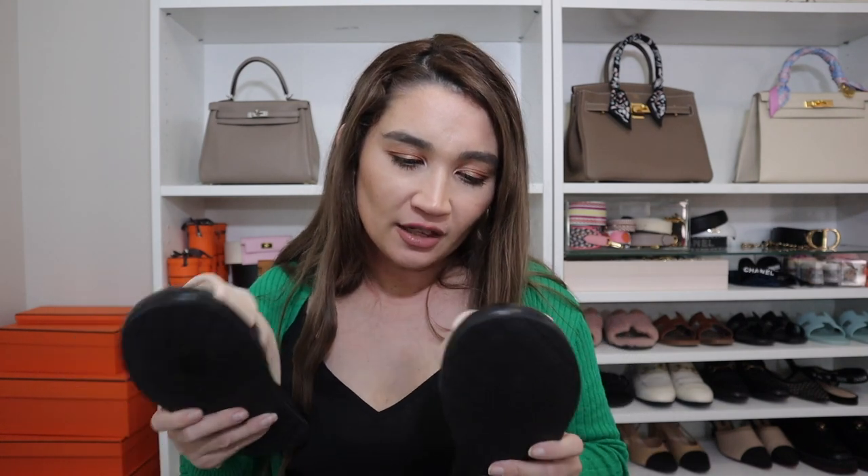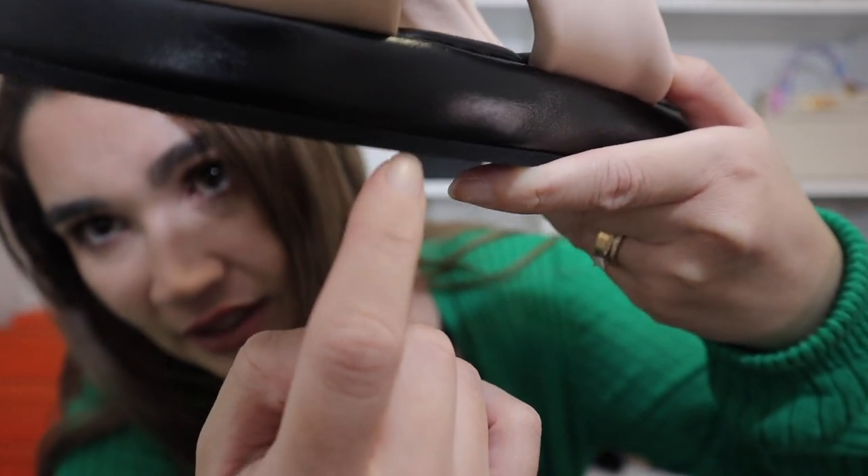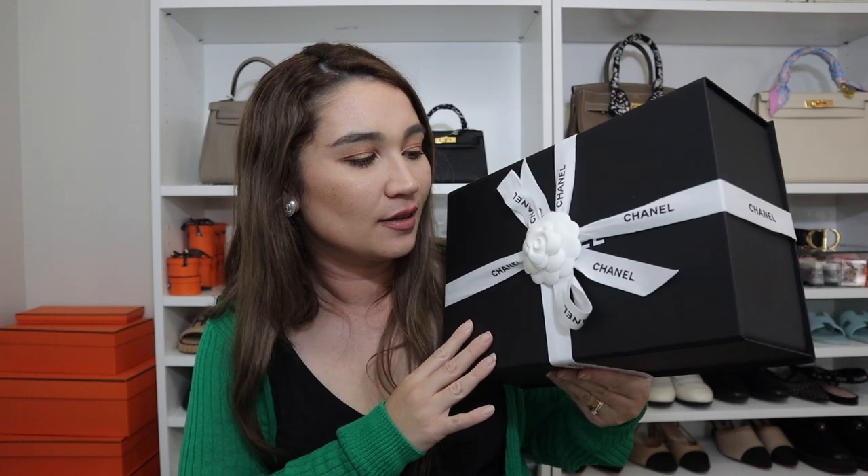Size-wise they're true to size, however if you have skinny feet and you're a half size, you should probably go one down. If you have average to normal feet, go up to the next size if you're a half size. I'm a 36 so these are a perfect fit for me. The sole is really thick as well — not just the upper part but the actual sole — it's quite thick, which means it won't need re-soling quickly. Anyway, let's unbox this beauty right here — this handbag.